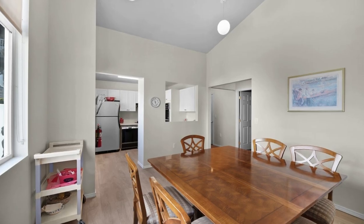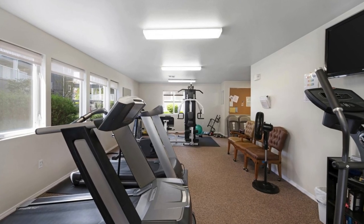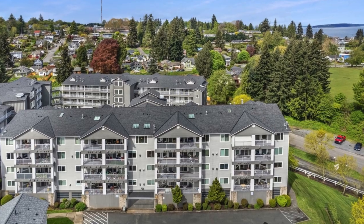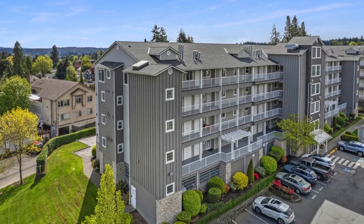Convenience is key with a dedicated laundry room complete with a utility sink. Plus, you'll have two secure parking spaces in the garage. The community clubhouse offers an exercise room for residents to enjoy.